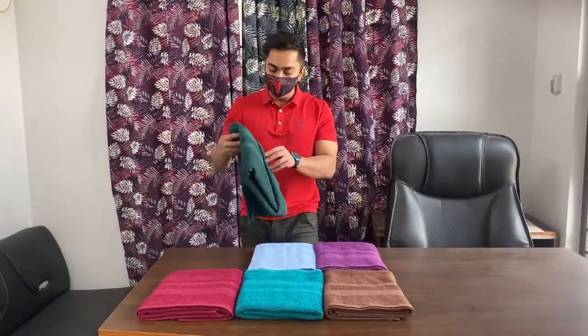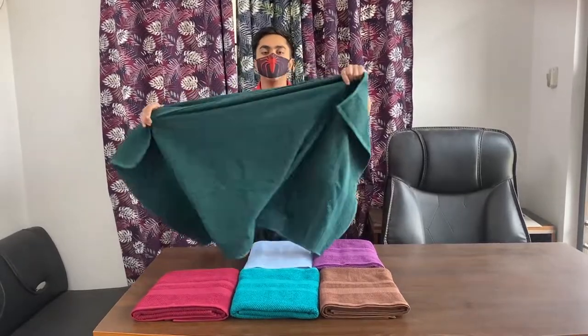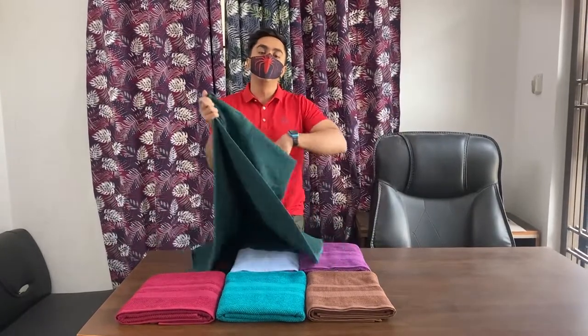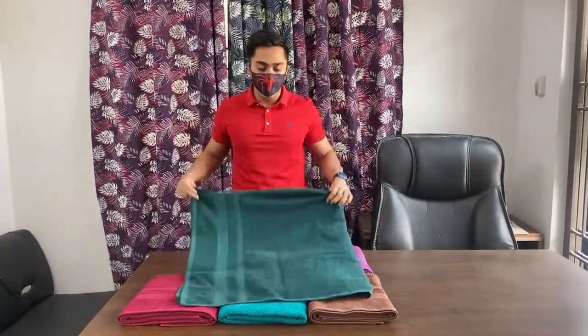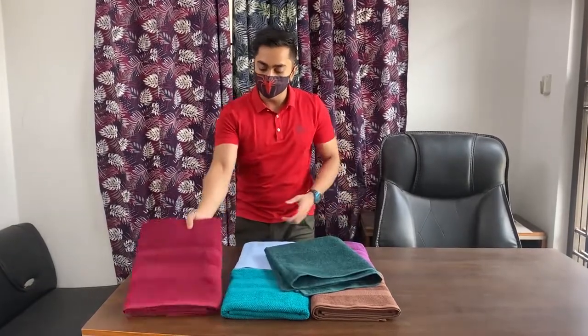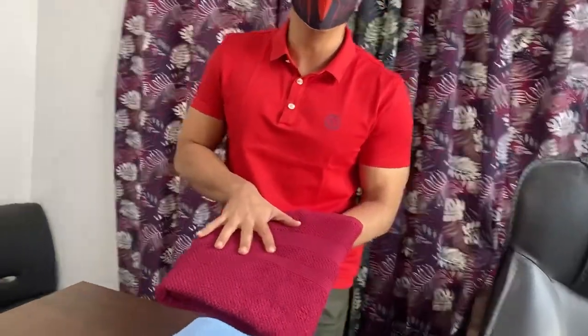Our towels have a very standard size. This is about 25 by 27 inches, and we also call it about 80 by 64 centimeters. This towel is about 500 GSM.